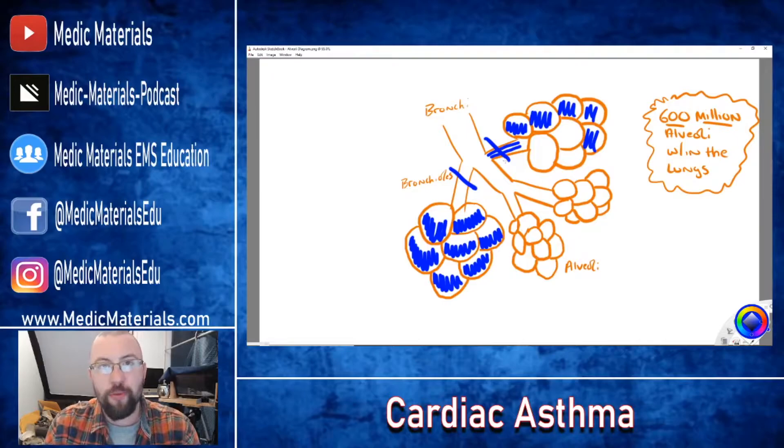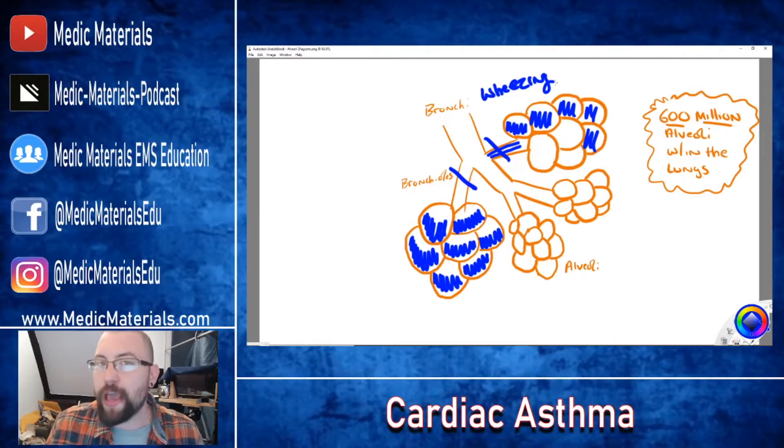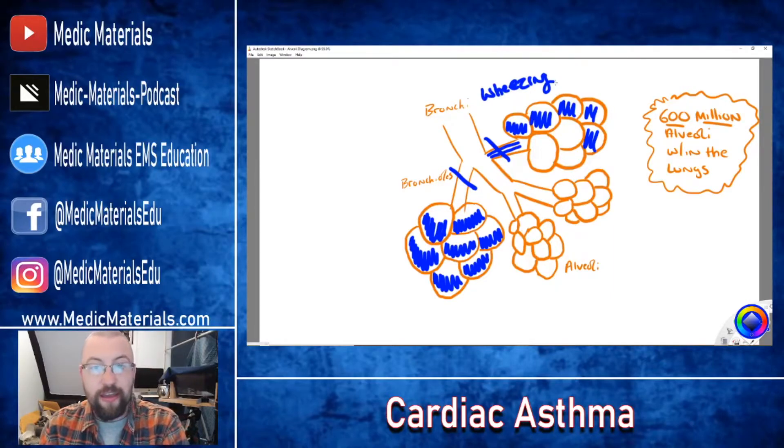When you have this bronchoconstriction, you get wheezing — because air going through a constricted bronchial within the lungs causes wheezing. Cardiac asthma is that symptomatic wheezing and some coughing. People call it cardiac asthma, but it's a symptom of left-sided heart failure within the lungs — the pulmonary edema. The fluid fills the alveoli, the body constricts the bronchioles to protect the healthy ones, and you get the wheezing.